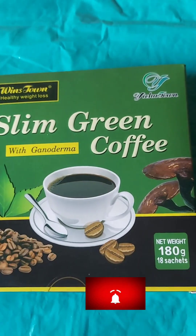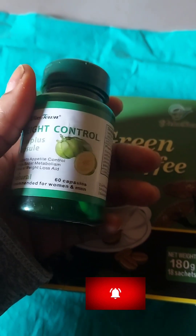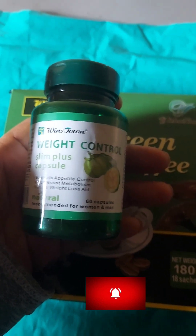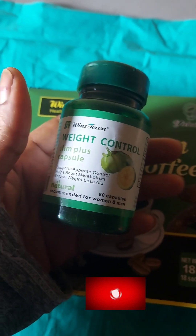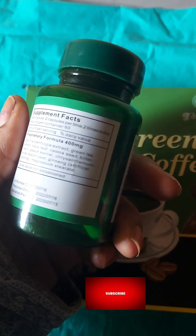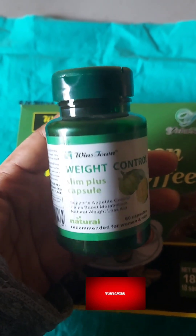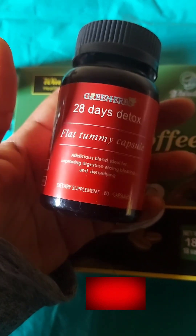In the afternoon, I take this weight control slim plus capsule. I take it 30 minutes before my afternoon meal. You're not doing strict dieting — you're eating, but watching what you eat. This is 60 capsules, and you take two, 30 minutes before eating.